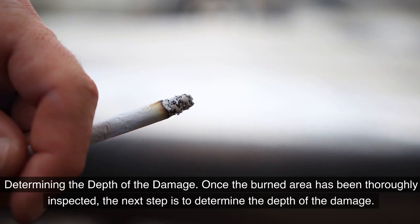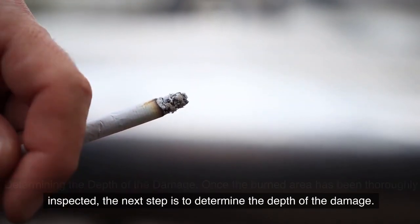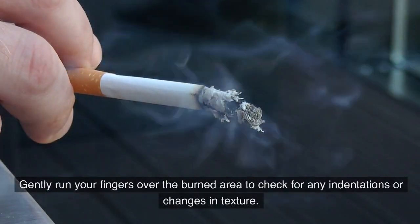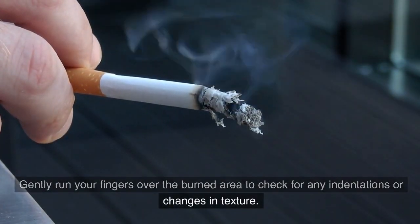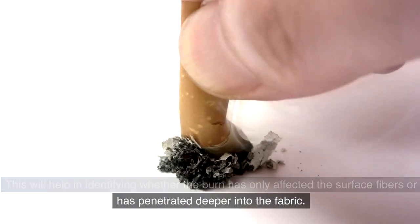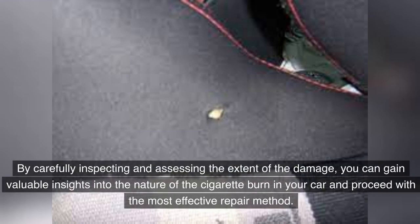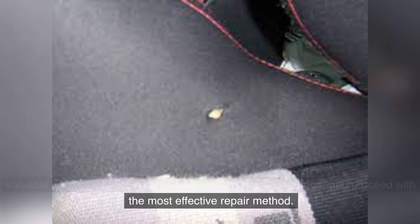Once the burned area has been thoroughly inspected, the next step is to determine the depth of the damage. Gently run your fingers over the burned area to check for any indentations or changes in texture. This will help identify whether the burn has only affected the surface fibers or has penetrated deeper into the fabric. Understanding the depth of the damage is crucial in deciding the appropriate course of action for restoration.